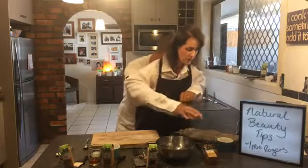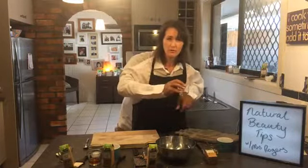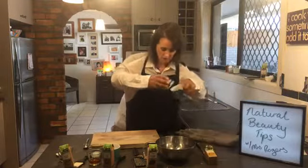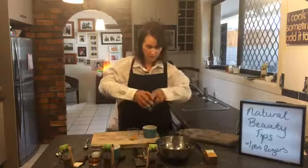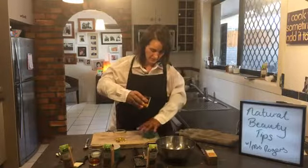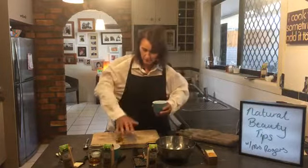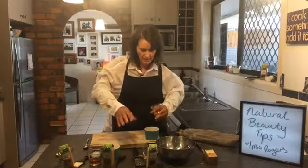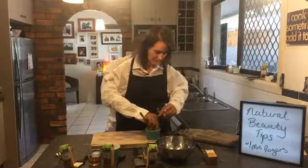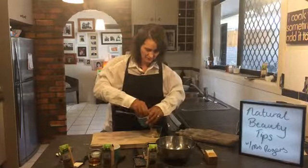Let's start with the turmeric face mask. I've got good old ground turmeric - about half a teaspoon today, I don't want to be too yellow for school pickup. I've also got some honey and some yogurt. I'm going to put them all on my bench here so I can use my brush and mix it all together. I'm popping the turmeric into the yogurt and adding the honey too.